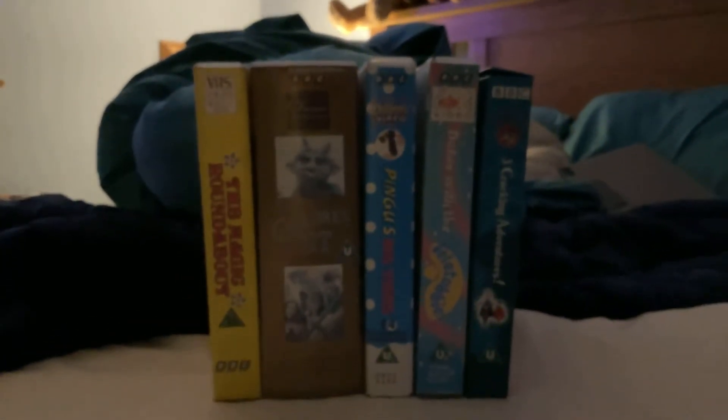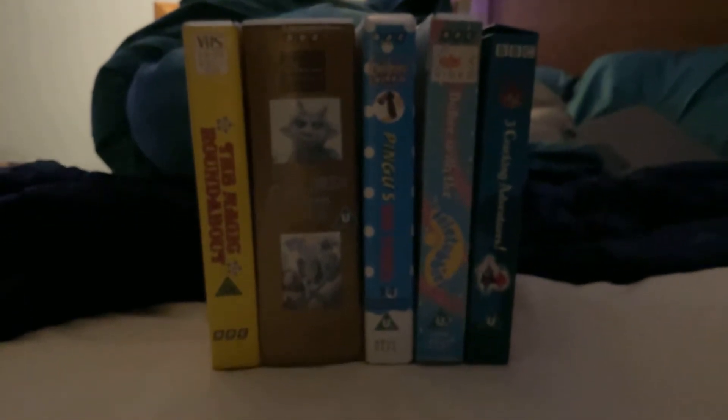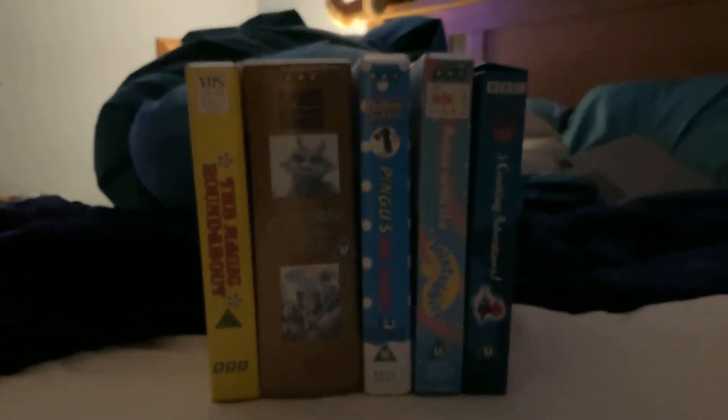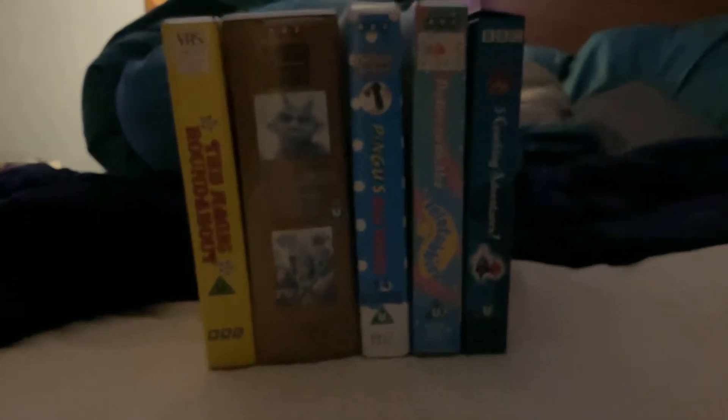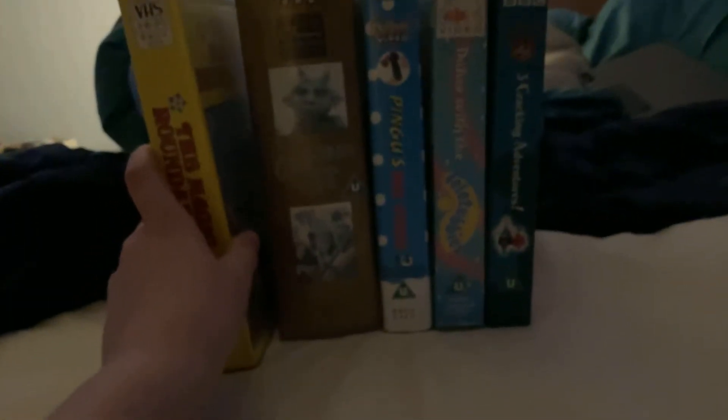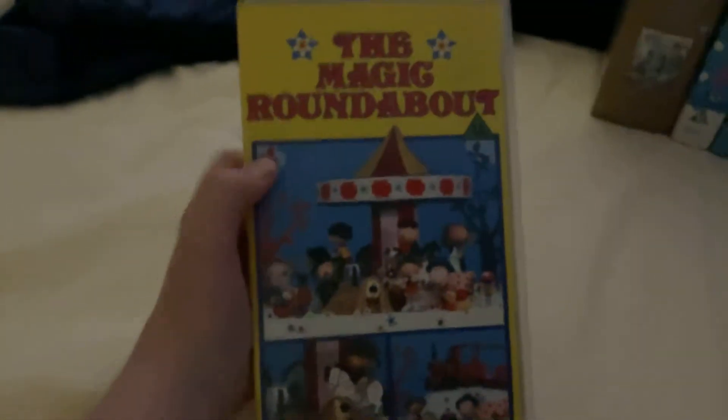Hello everyone, we're going to be doing my BBC VHS collection. So without further ado, I've got five tapes. First up is the 1989 VHS of The Magic Roundabout — it was originally released in 1984.